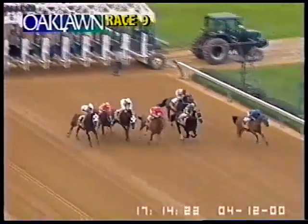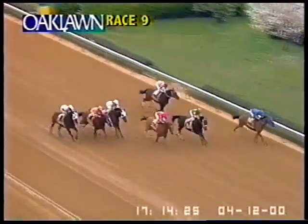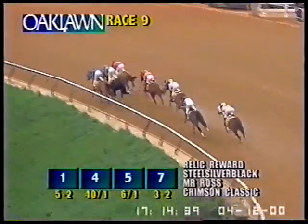And they're off in the Fifth Season Breeders' Cup. Calvin Burrell wastes no time with Relic Reward — he shoots him out there to battle for the lead. There goes Steel Silver Black and to the middle, Mr. Ross. Length and a half back to Crimson Classic and True Luck. Another three lengths back, Toebooth Willie. And at the back of the pack is Avigator as they head on to the turn.